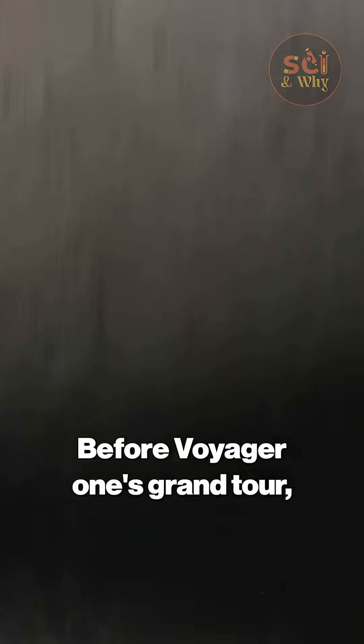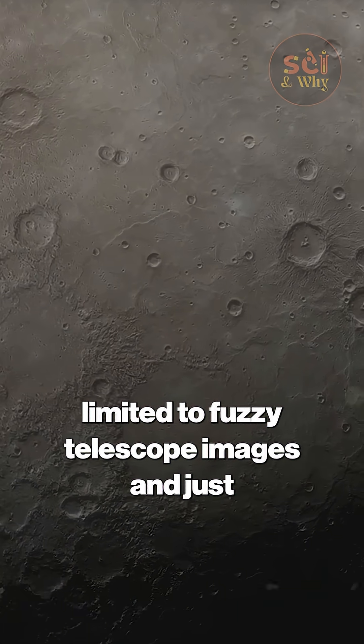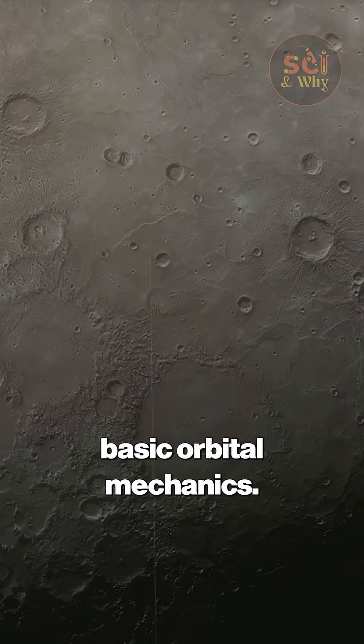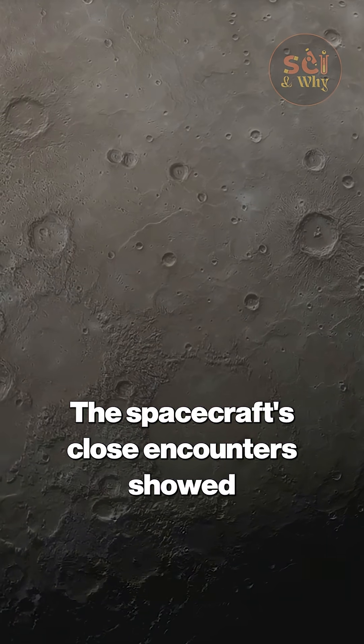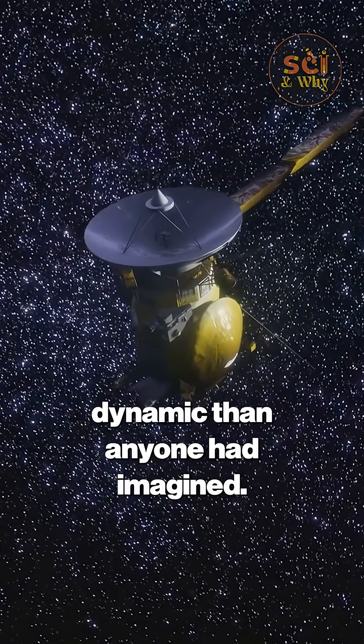Before Voyager 1's grand tour, our knowledge of the outer planets was limited to fuzzy telescope images and just basic orbital mechanics. The spacecraft's close encounters showed us a solar system far more complex and dynamic than anyone had imagined.